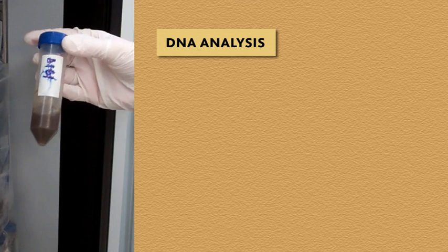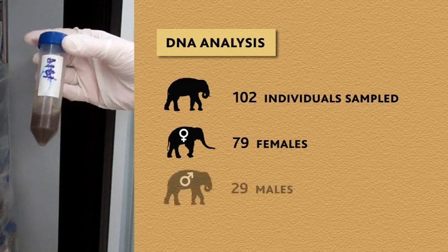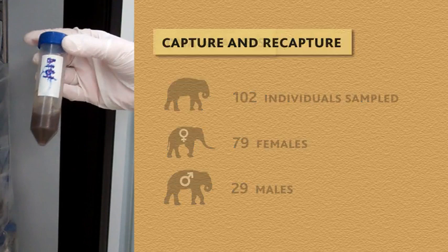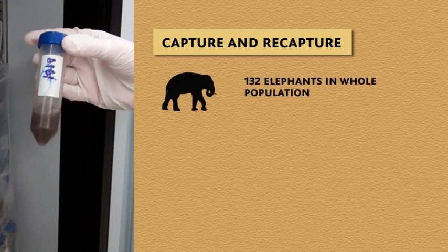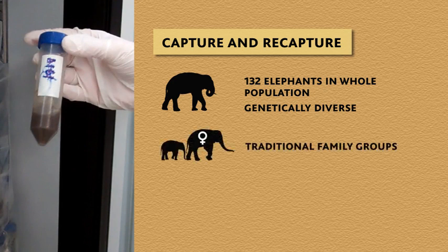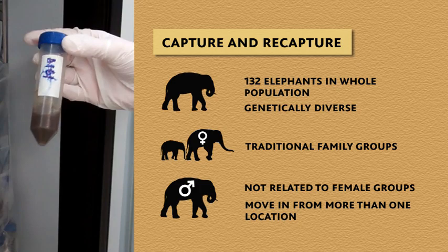From the DNA analysis, we learned that we had collected samples from 102 individuals, and that this group contained 79 females and 29 males. Analysis of the capture and recapture history suggested there were approximately 132 elephants in the whole population. There was a high level of genetic diversity, with the highest diversity in blocks 9 and 10, which were in the center. We also determined that females and young appeared to represent traditional family groups, and that males tended not to be related to the female groups, suggesting they may move into the area from more than one location, mixing populations to avoid inbreeding between close relatives.